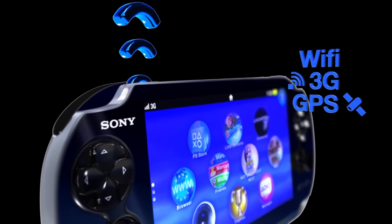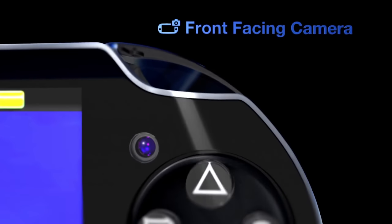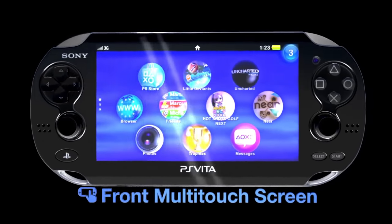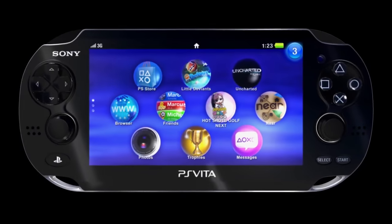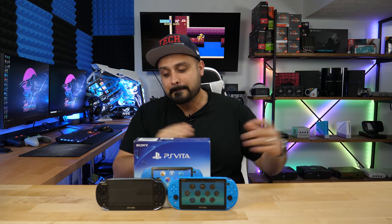The Vita also had an OLED screen on the original model, built-in speakers, the ability to play AR augmented reality cards, dual camera support, and PS4 Remote Play support. It could also act as a DualShock 4 additional controller for your PS4. It had so many features, and you could use Bluetooth headphones with it — looking at you, Nintendo, because you guys still can't do that with the Switch or Switch Light, which is ridiculous. I just don't understand why you need adapters to use Bluetooth headphones on a console that has Bluetooth built in. But I digress — the point is the Vita at its time was ahead of its time.